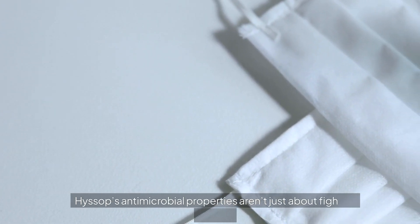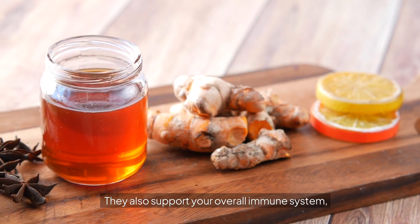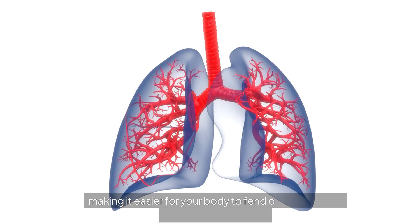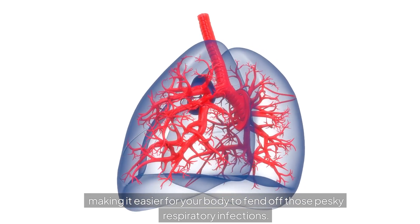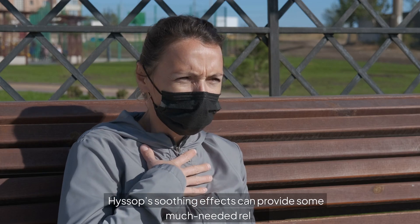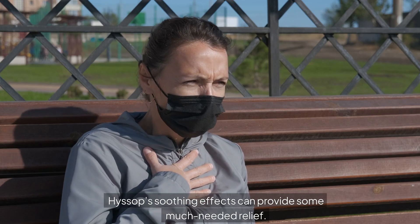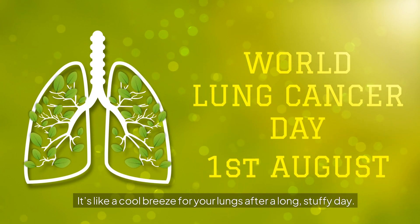Hyssop's antimicrobial properties aren't just about fighting mucus — they also support your overall immune system, making it easier for your body to fend off pesky respiratory infections. And if you've got irritated or inflamed airways, hyssop's soothing effects can provide some much-needed relief. It's like a cool breeze for your lungs after a long, stuffy day.